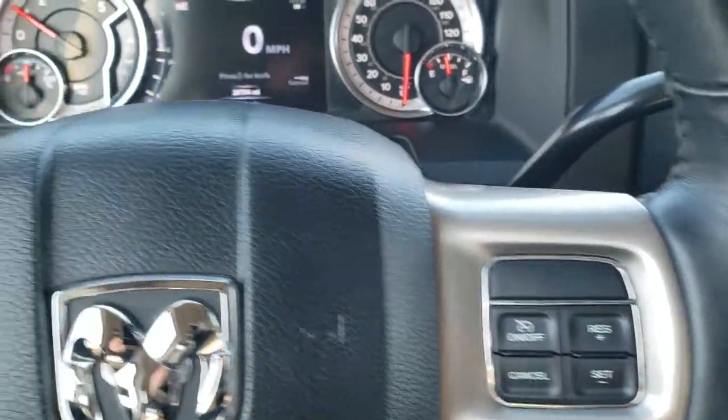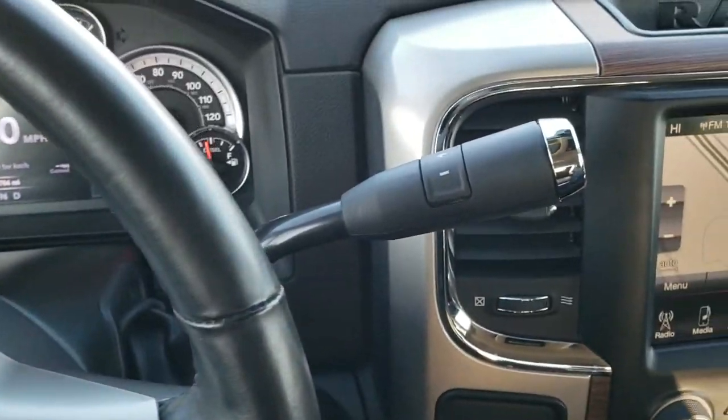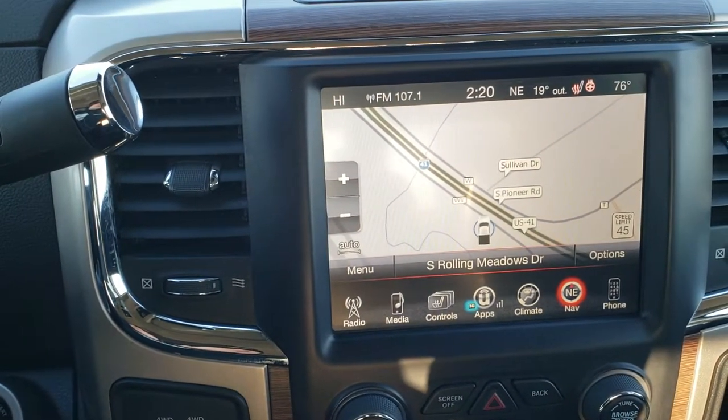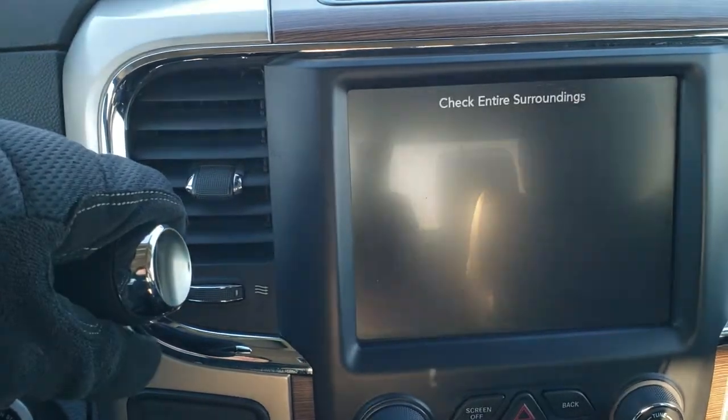Cruise controls are on the right, Bluetooth and information center controls on the left. It comes with the 6-speed automatic transmission and the 8.4 inch touchscreen radio with factory navigation — this is also where your backup camera display shows up.